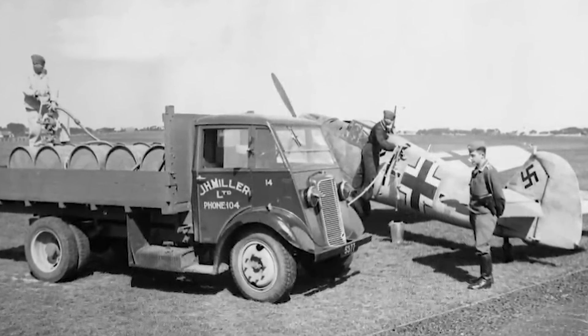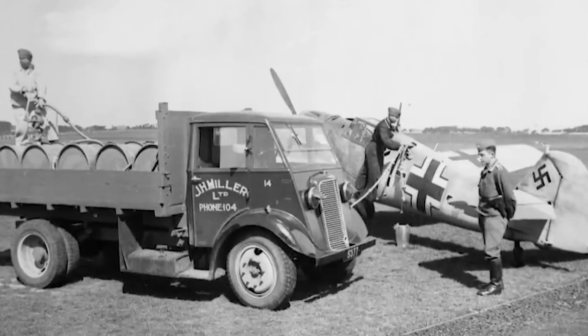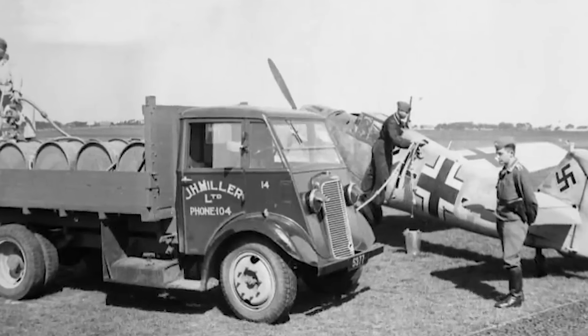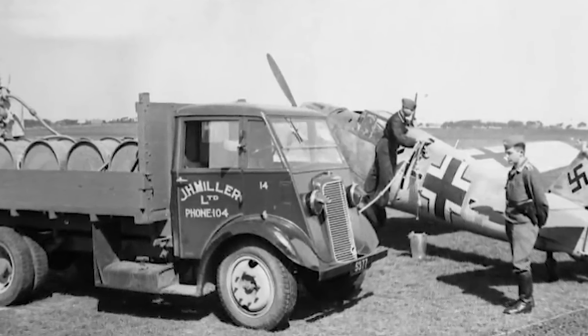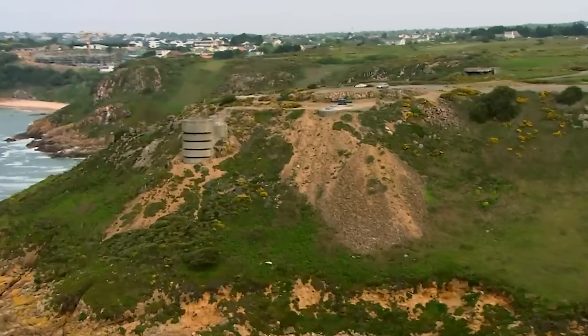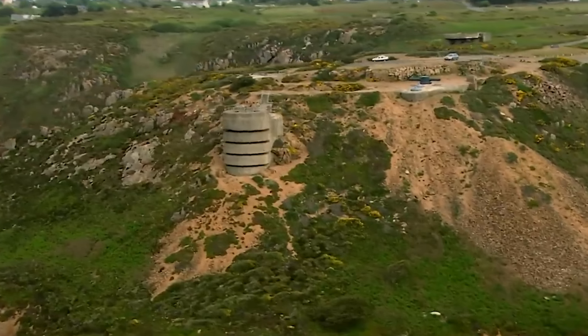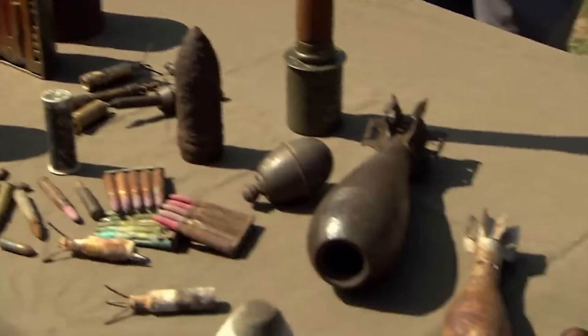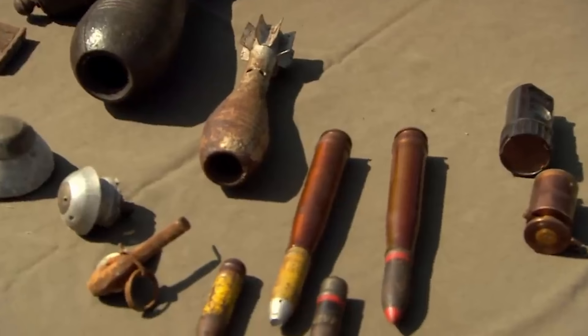In the early summer of 1940, the Channel Islands became the only part of the British Isles to be invaded and occupied by the advancing forces of Hitler's Blitzkrieg. For the islanders it was the beginning of five years of the cold reality of life under hostile occupying forces. Even now, 70 years later, the islands are littered with the remains of that occupation. During the occupation period of 1940 to 1945, some 65,000-plus mines were laid on the island and probably over 26,000 tons of other munitions.